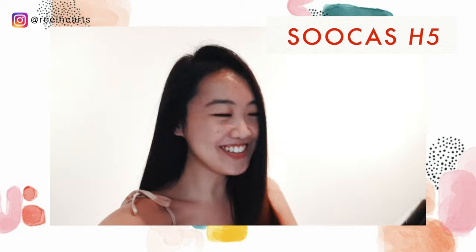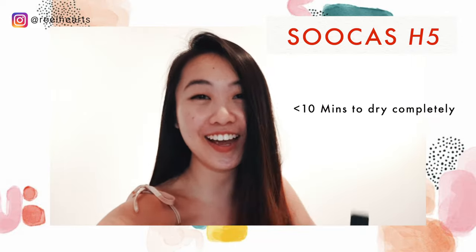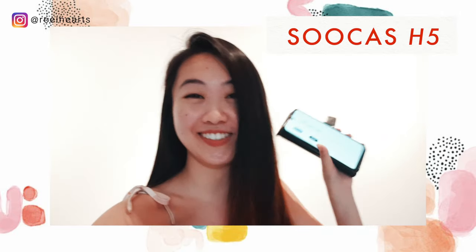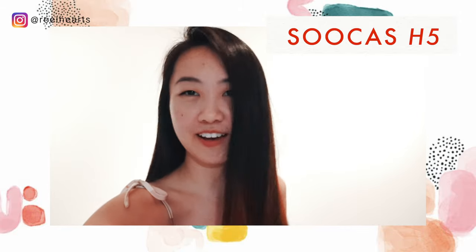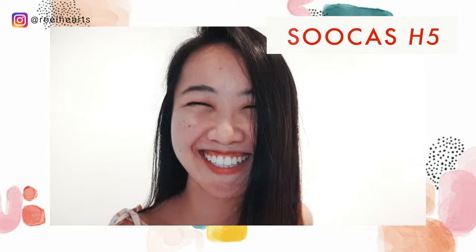My hair is all dried up now, and it only took around 10 minutes for my hair to dry all at one go. It is so much faster as compared to the other Philips hair dryer, and I'm just so happy with the result. Look at my hair — it's so shiny. Do yourself a favor, get yourself one of these babies and you wouldn't regret it.